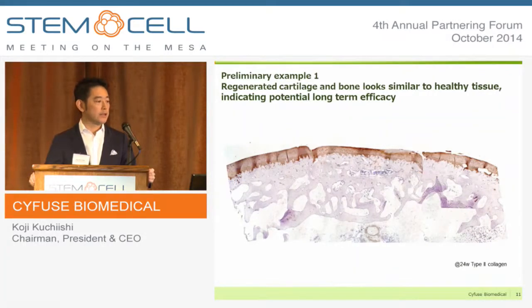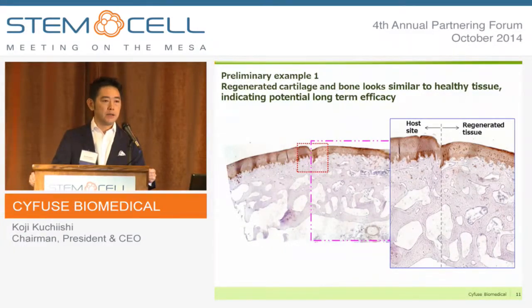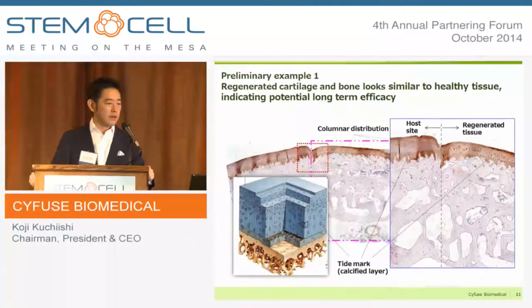When you look at the histology, the regenerated tissue looks very similar to the host tissue. The typical characteristics of hyaline cartilage, stained in brown, include a columnar distribution of chondrocytes, and also a tidemark — a typical expression of the boundary between the cartilage and subchondral bone.